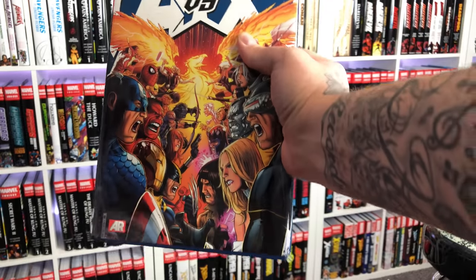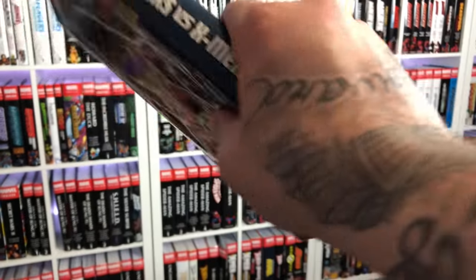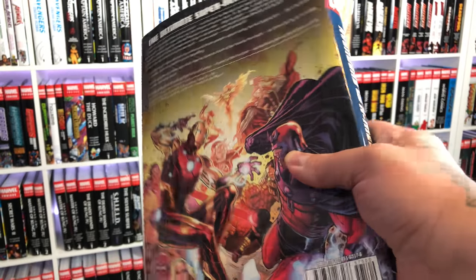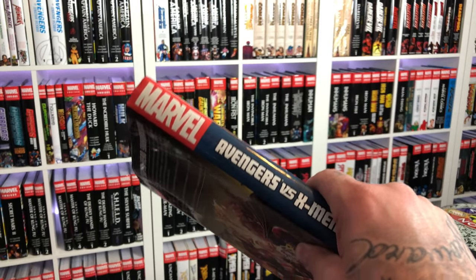I know people are going to bring up Avengers vs X-Men, but this is not an omnibus — this is what's called an oversized hardcover, which is almost the same premise and same size book, but for whatever reason Marvel just does not deem it an omnibus. All right, there you have it — I hope you guys found this video fun and informative. Let me know what your favorite Marvel event is in the comments below, and what events haven't been collected in omnibus format that should be. Hit that like button, subscribe, turn on the notification bell, and you guys stay minty fresh — peace.